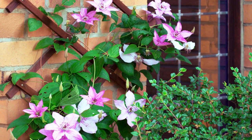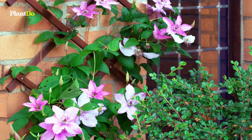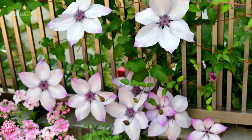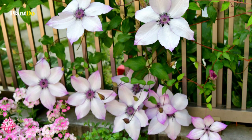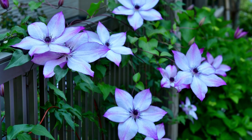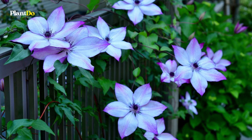Clematis montana is really vigorous and much better suited to growing on a shed than around a door, as it tends to take over. However, it can be good for north-facing walls as it can grow in quite dense shade, as long as there's a light source for it to climb towards. Clematis viticella are good companions for roses.